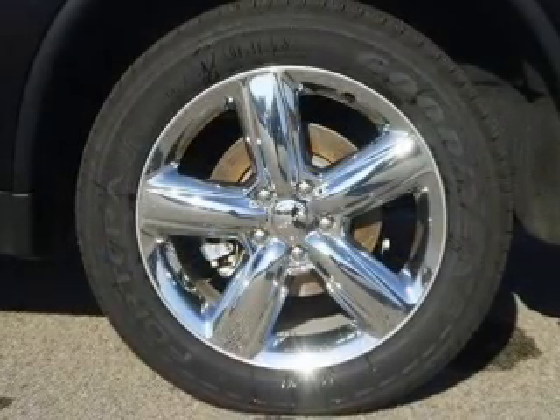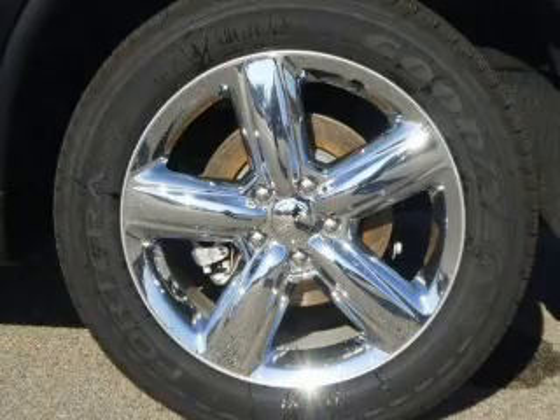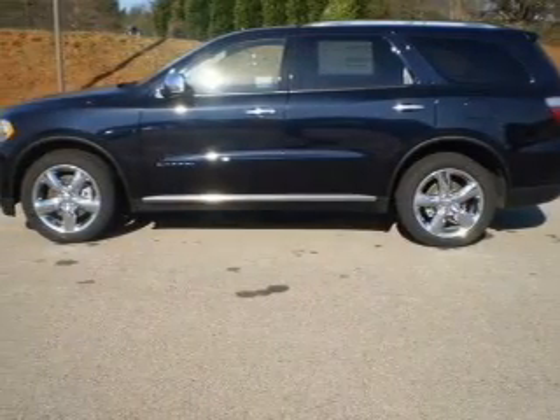He's always hot and she's always cold — solve this problem while driving with dual temperature controls. Call today to schedule a test drive.